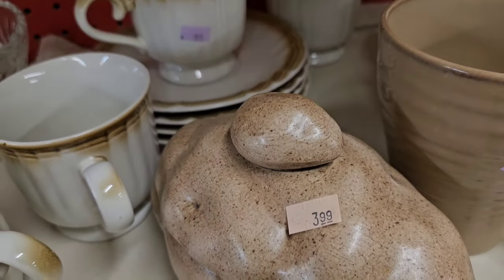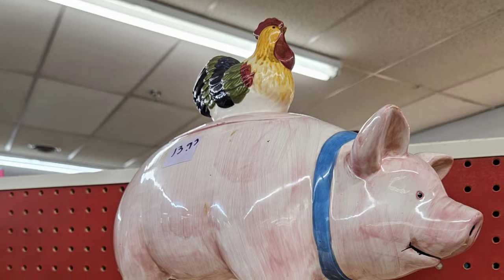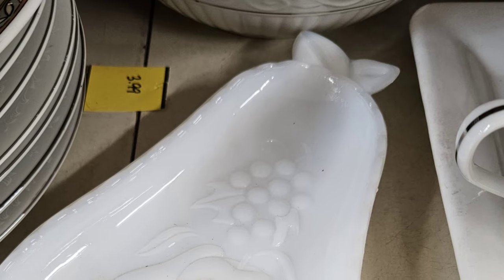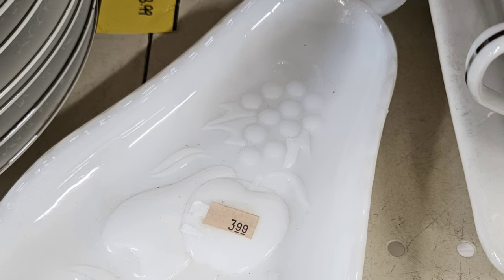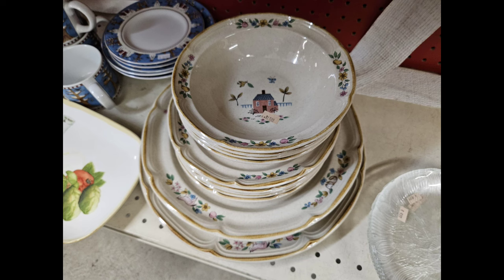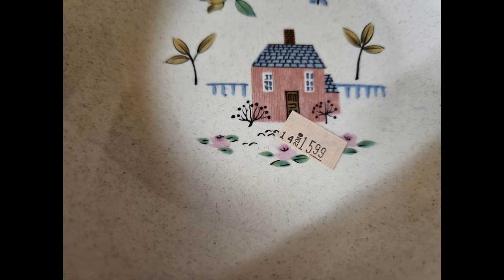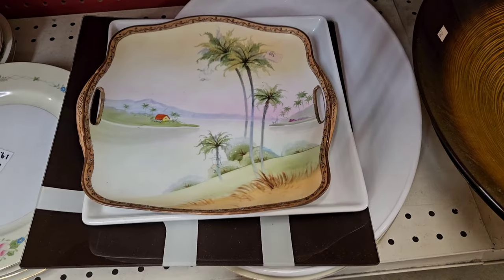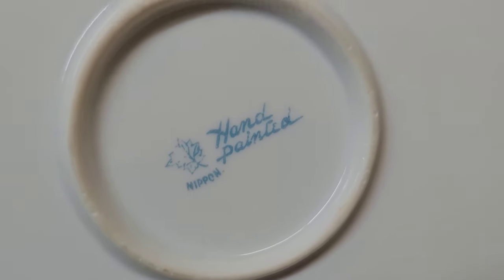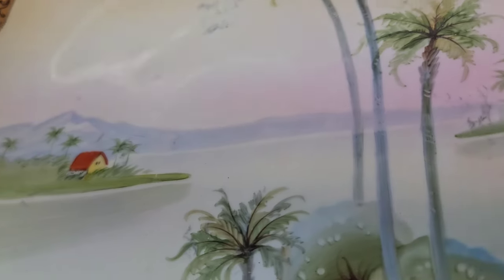I found this Hazel Atlas milk glass dish shaped like a pear. They wanted $3.99 for it, but they don't sell for much. Then this Japanese hand-painted tray caught my eye — they wanted $3.99 for it. When I turned it over it said Nippon, so then I definitely wanted it. Into the cart it goes.